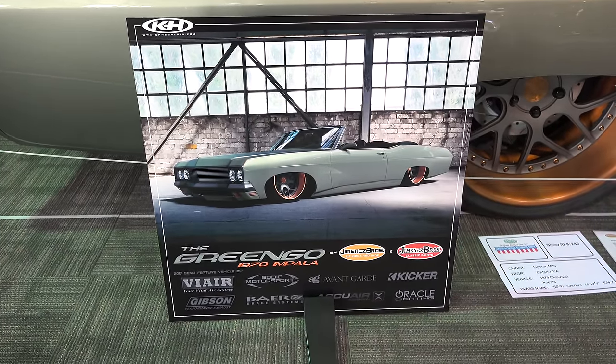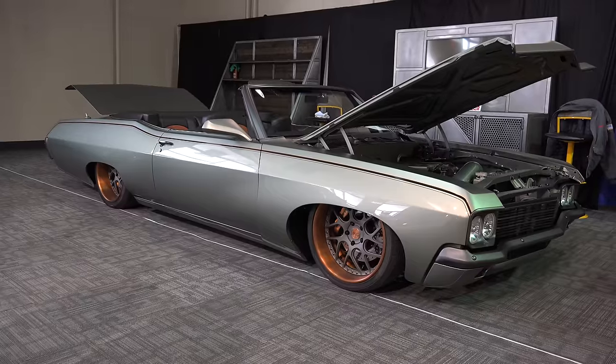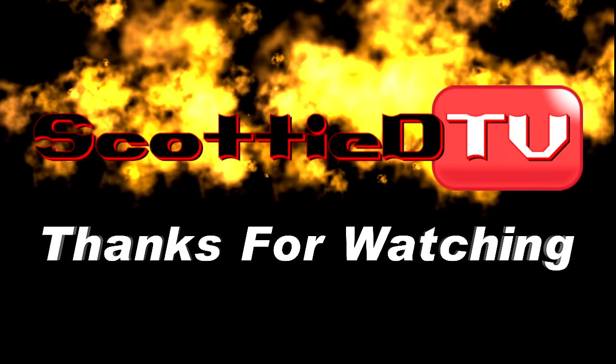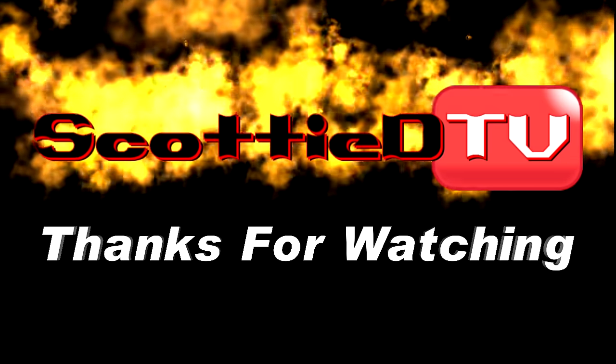Quick shot of the sign for you. From the 2018 Grand National Roadster Show, a 1970 Impala Convertible Street Cruiser — Gringo. Hope y'all have enjoyed it. See ya! Hey y'all, make sure you subscribe to this channel and visit ScottyDTV.com for an easy way to search the hundreds of videos I have posted. Either click the link in the description or the one at the end of this video. See ya!